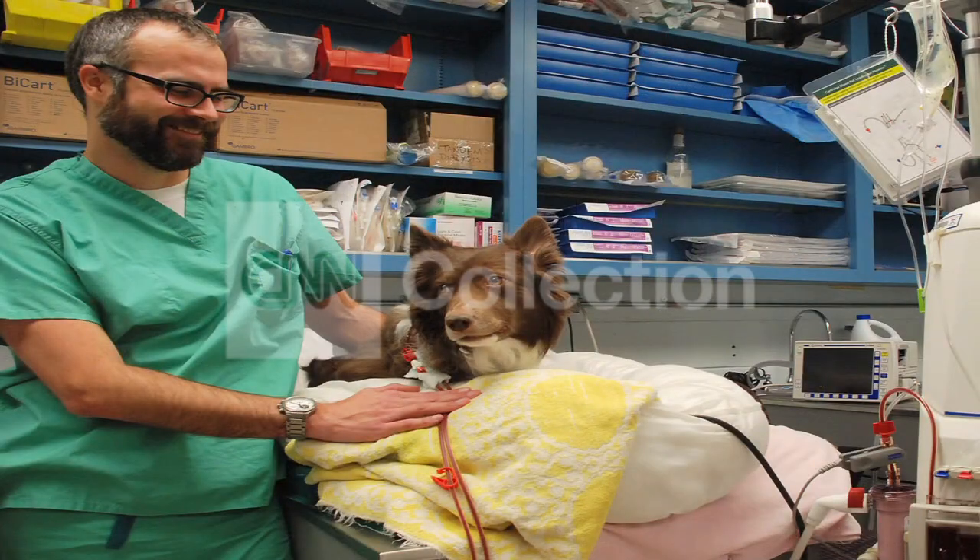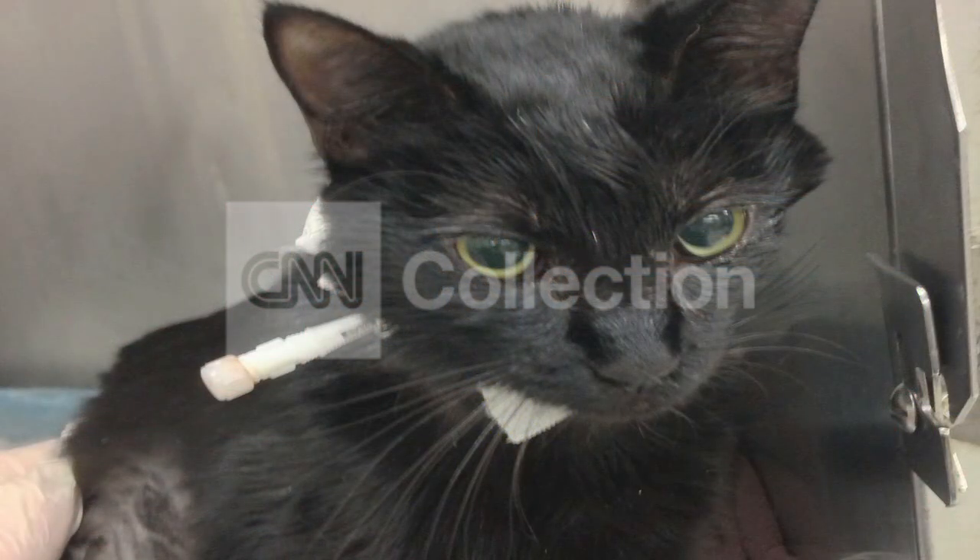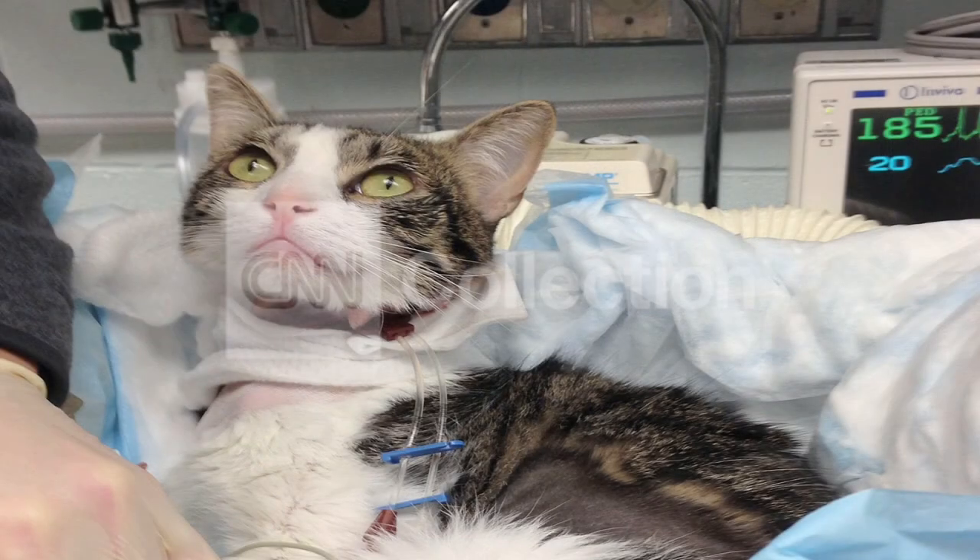Tudor is not alone. Acute kidney failure due to serious poisoning or infection is successfully treated in 20% of animals. Without the dialysis, pets with acute renal failure will die.